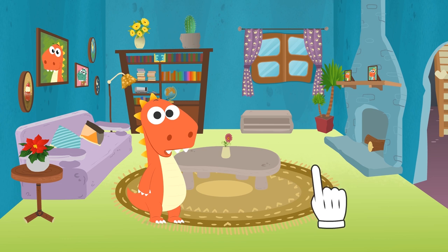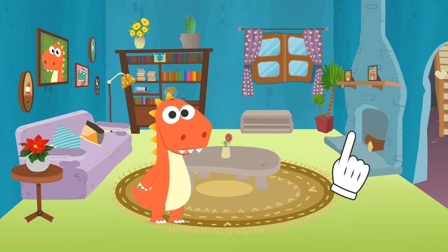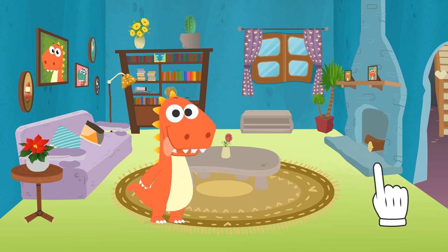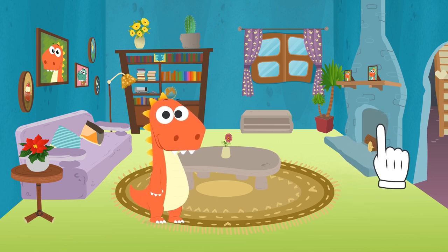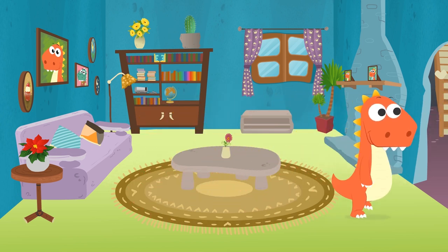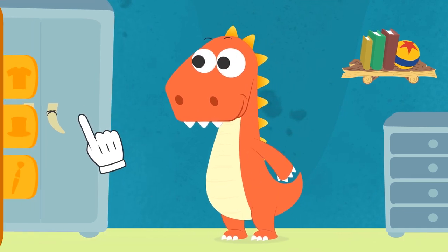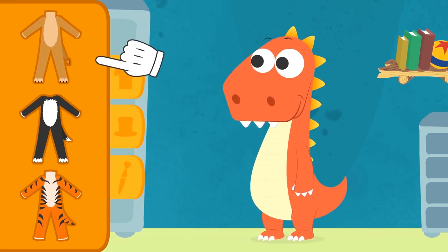Maybe he is afraid to come out. What do you think about dressing up as a cat? I'm sure he'll feel like coming out then. Great, then let's get to it. Let's see what we've got in the closet. Here are the suits, Eddie.